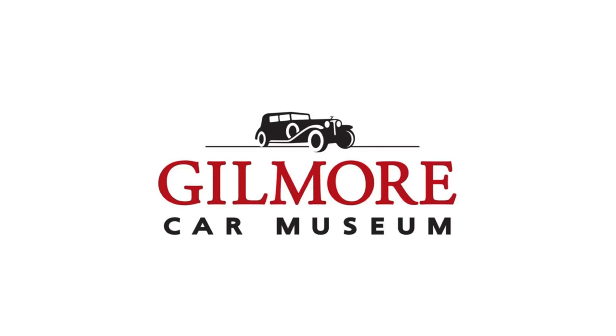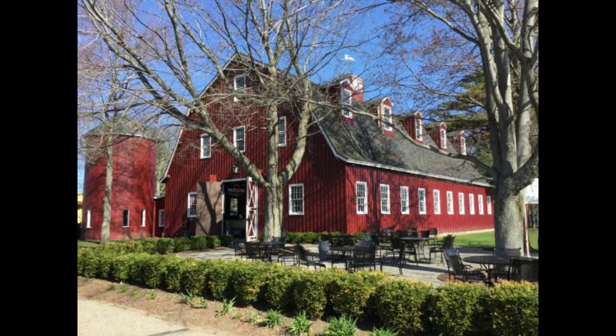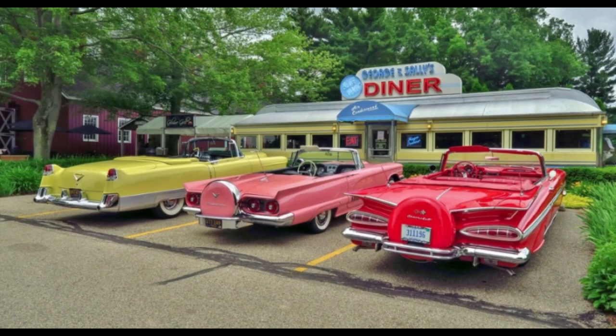Today on What It's Like, we are back at the Gilmore Auto Museum located in Hickory Corners, Michigan, to take a closer look at what the Carriage Barn has to offer. But before we go into the Carriage Barn, let's talk a little bit about the Gilmore Auto Museum located in Hickory Corners, Michigan.